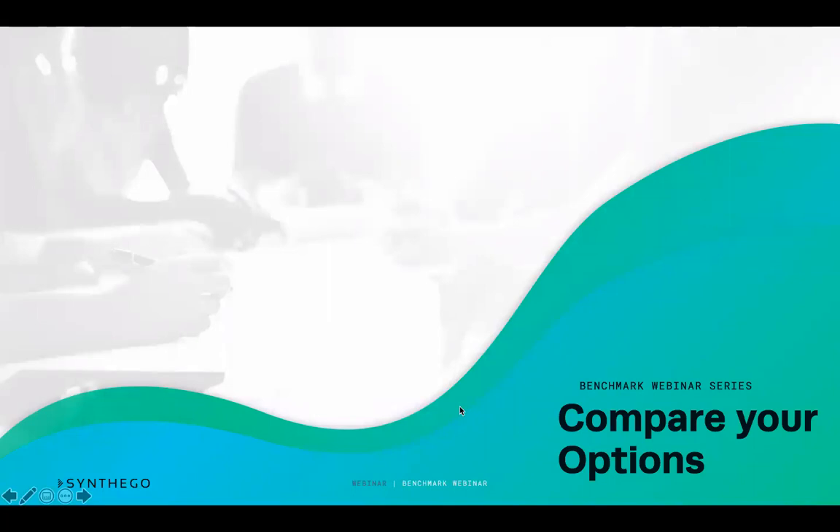Hi and welcome to the fifth module of the benchmark webinar series. If you haven't already, check out the main benchmark webinar for more information on what the benchmark survey was and an overview of the CRISPR workflow.